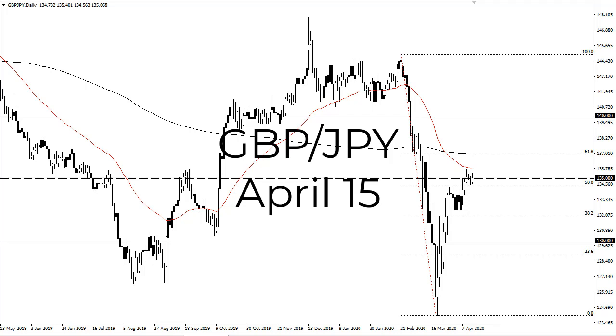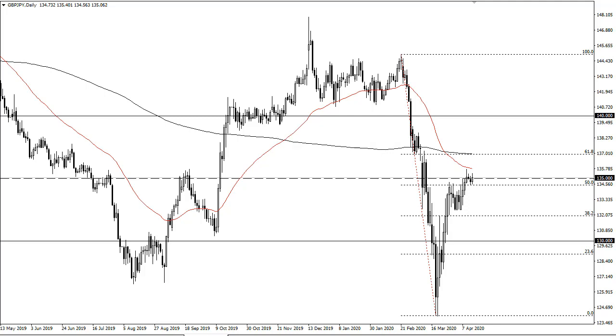From FX Empire, this is Chris taking a look at the British pound Japanese yen. The pound yen has clearly shown itself trying to break above 135 yet again — really just a lot of noise.